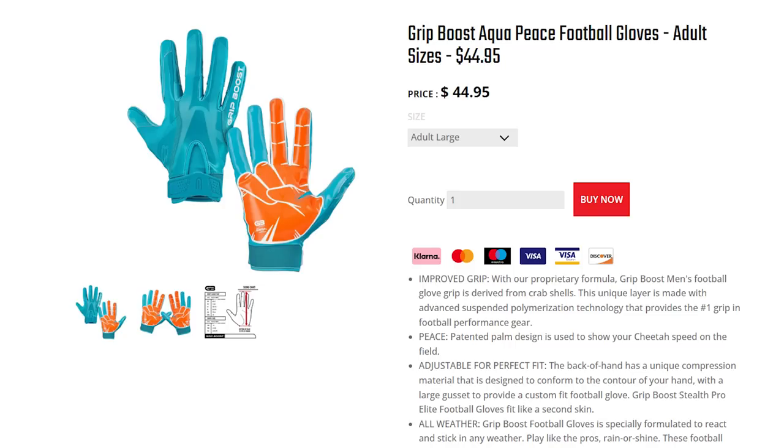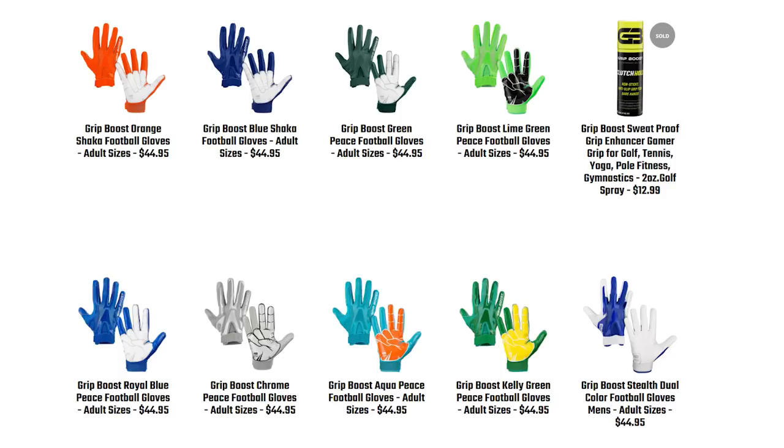The Grip Boost Stealth 4.0 is an excellent glove — it's lightweight, tight-fitting, and the grip on it is insane. If you want to get these gloves, they're $45 from Grip Boost. They have more than just the peace sign option, so go check out the different options on their site.